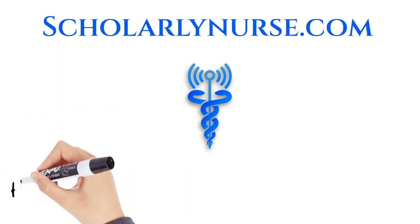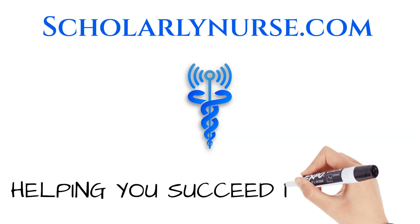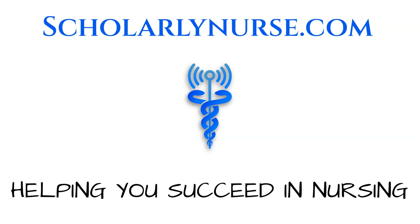Thank you for watching. If you enjoyed this video, please like and subscribe. And check out this video on Nursing Vaccine Administration. Have a fantastic day.